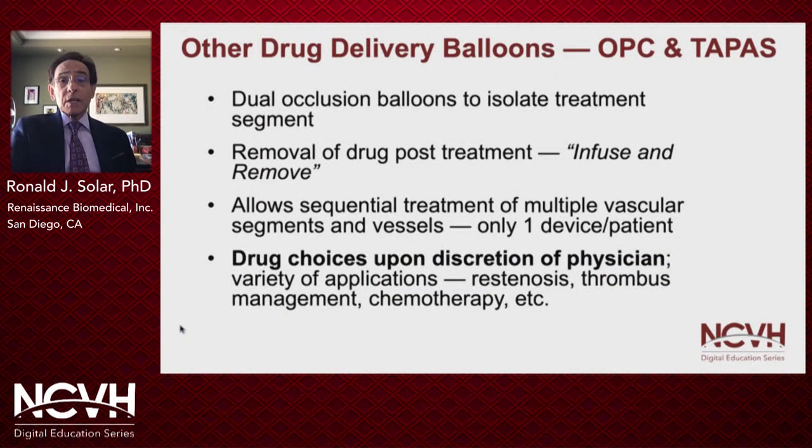Dual occlusion balloons are in contrast to drug-coated balloons — these are available to deliver drugs and provide targeted delivery of drugs in liquid form, avoiding the washout that occurs with standard infusion catheters. Since the physician can administer any drug he or she feels is appropriate, these balloon catheters can be used in a variety of clinical applications.